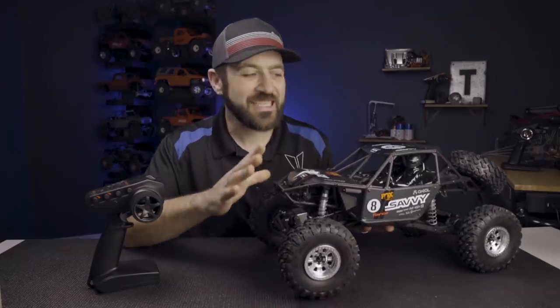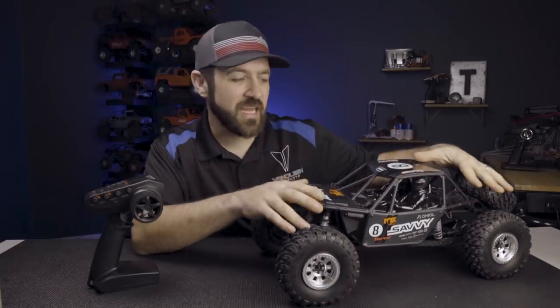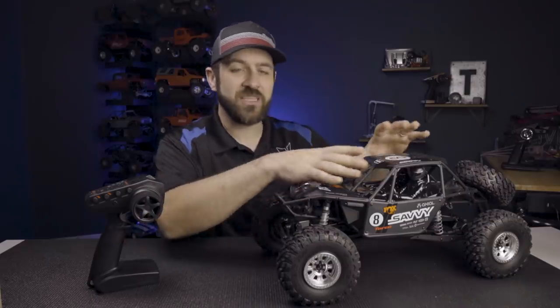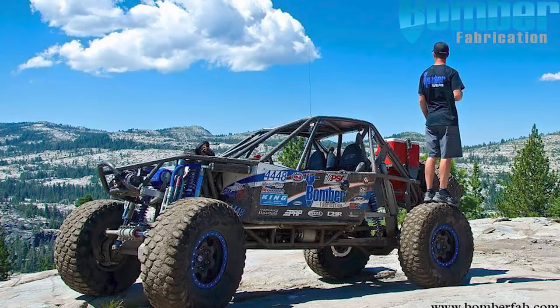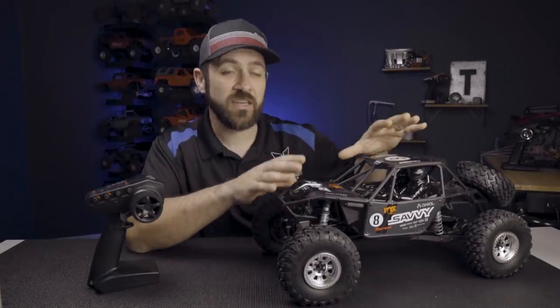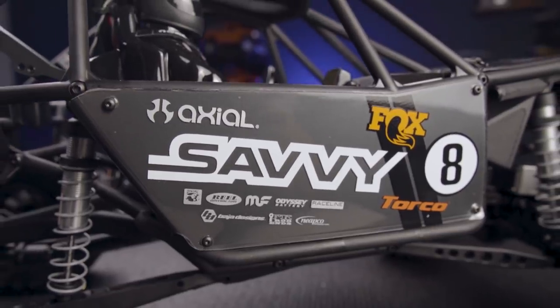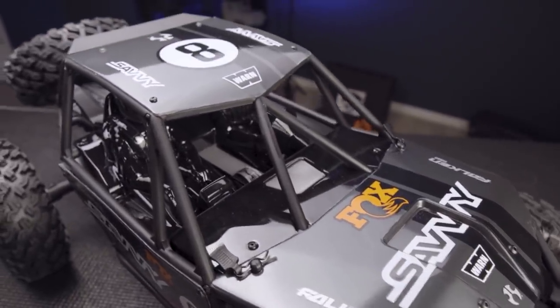Let's run over some of the details about this truck and give you an overall of what we're looking at here. This is called the RR10 Bomber — Bomber refers to the chassis style, which is a model of the Bomber Fabrications chassis that you see underneath here. The main obvious difference from the one on the bench is that this has a new livery — a Savvy Off-Road themed livery — but there is still a Bomber Fabrication themed version that is updated from the original.